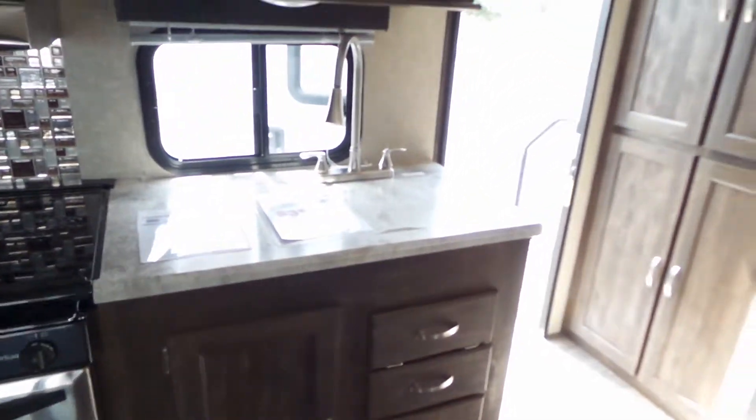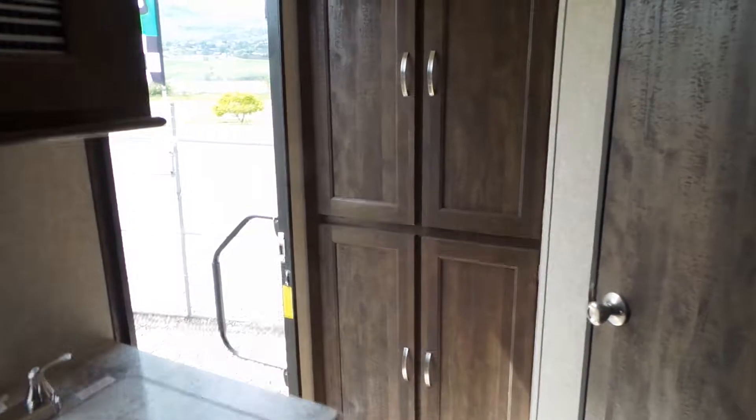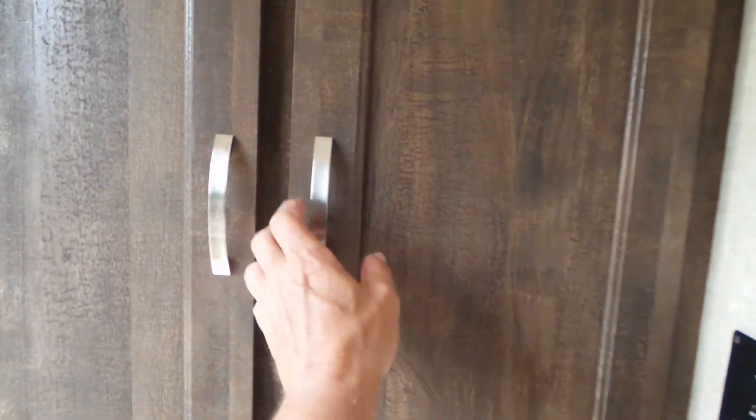All your drawers are on roller glides. As you come in the door you have a coat closet, a pantry, and lots of extra storage space.